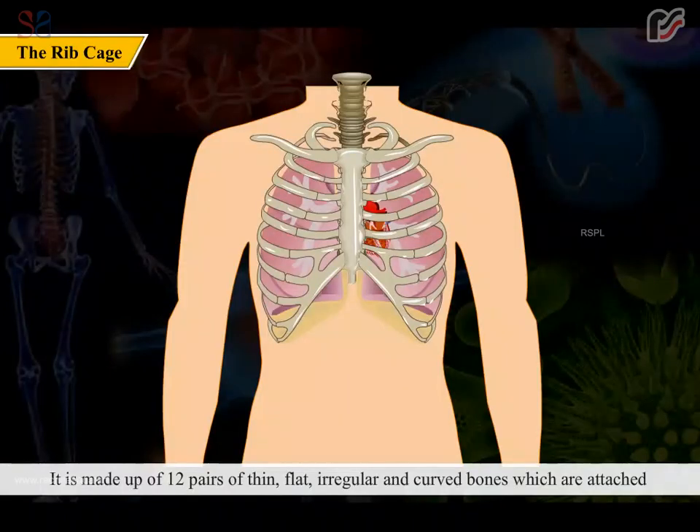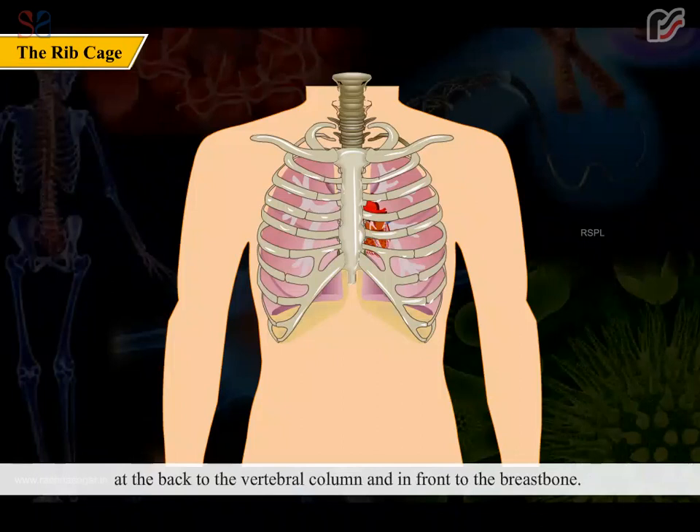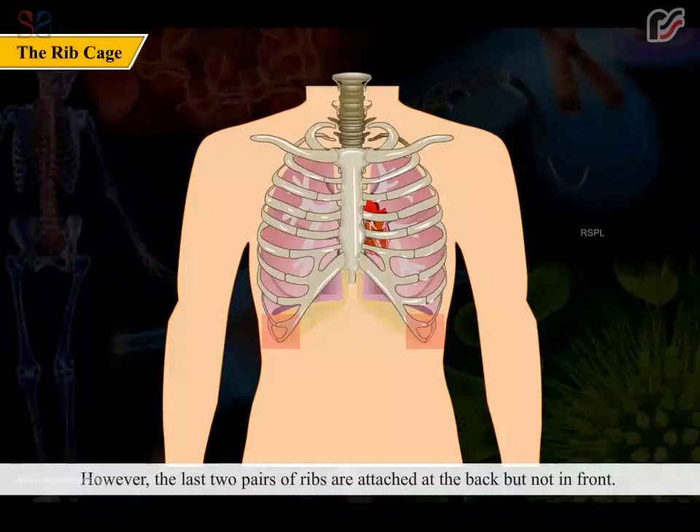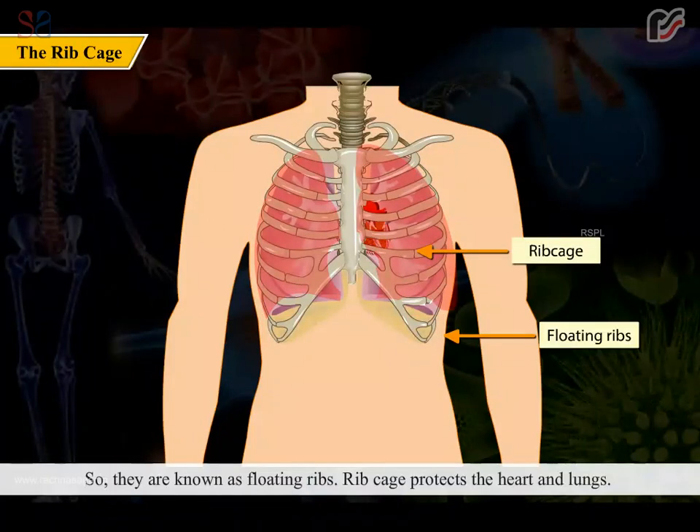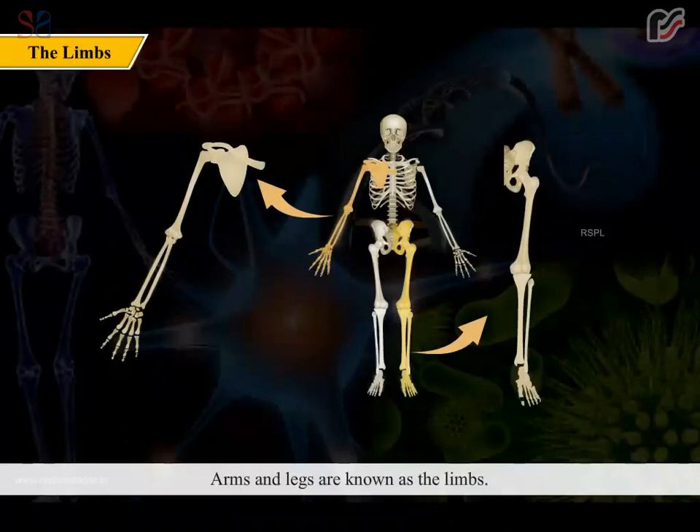The rib cage is made up of 12 pairs of thin, flat, irregular, and curved bones which are attached at the back to the vertebral column and in front to the breast bone. However, the last two pairs of ribs are attached at the back but not in front, so they are known as floating ribs. The rib cage protects the heart and lungs.